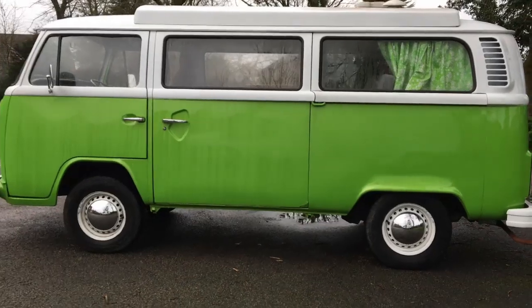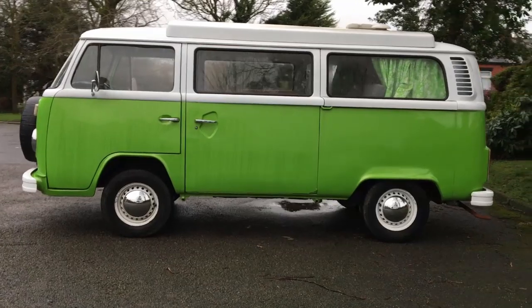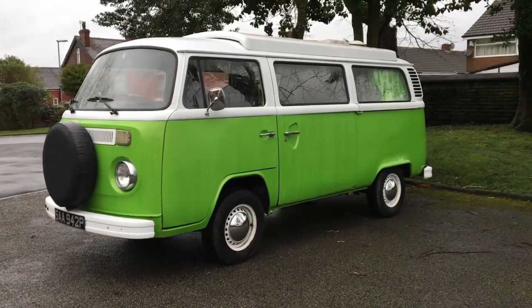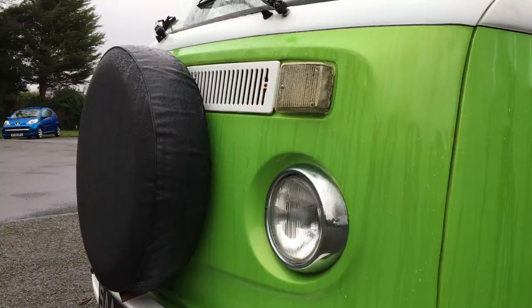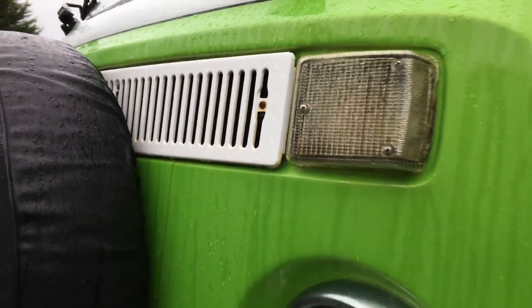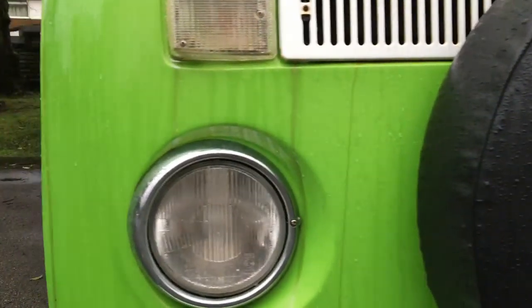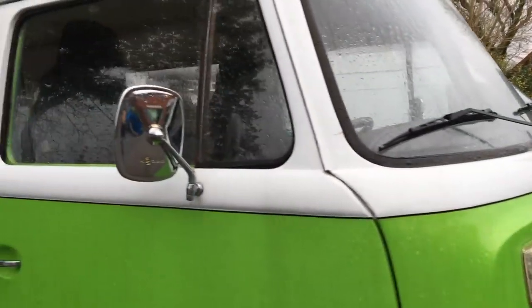Another big change to the T2 is the electrical system. These bay windows have a 12-volt system, which is nothing remarkable — it's the standard — but it modernized it and made the electronics much more reliable, as 6-volt systems can get very weak over time as the earths deteriorate. Changes like this and the suspension aren't things you can see on the surface, but they make a massive difference to the usability of these vans, especially in the modern world. An awful lot more was expected from the bay window than was expected from the old split screen back in 1950.